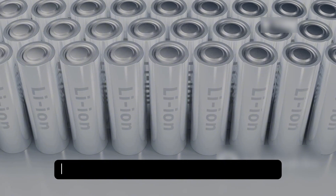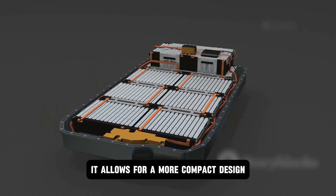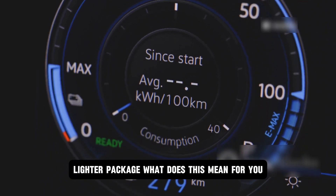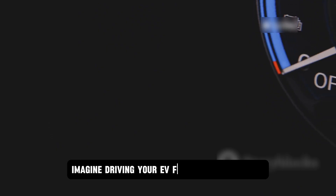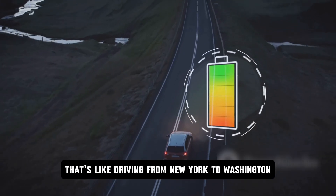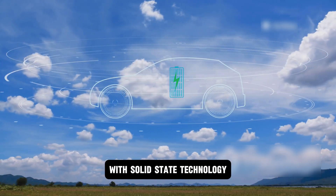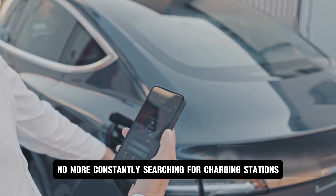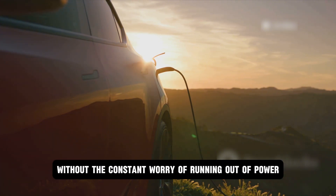Solid-state batteries, on the other hand, use solid electrolytes instead of flammable liquids, making them safer and more efficient, allowing for a more compact design and a significant boost in energy density. You get more power in a smaller, lighter package. Imagine driving your EV for 500 miles or more on a single charge — like driving from New York to Washington DC and back without recharging. No more range anxiety, no more searching for charging stations, just pure electric freedom.